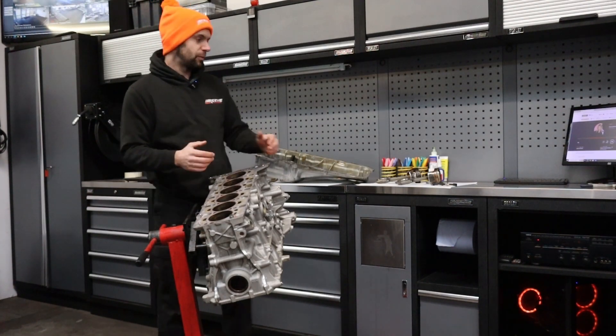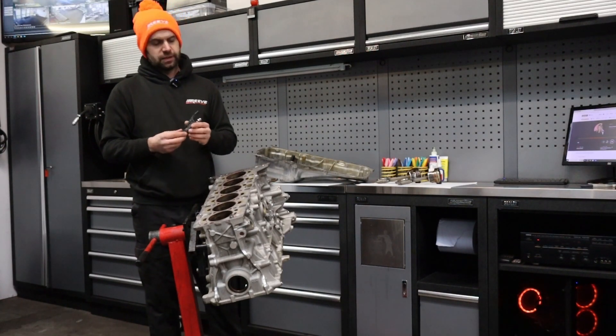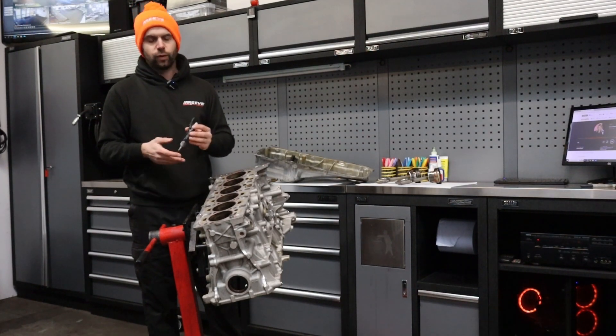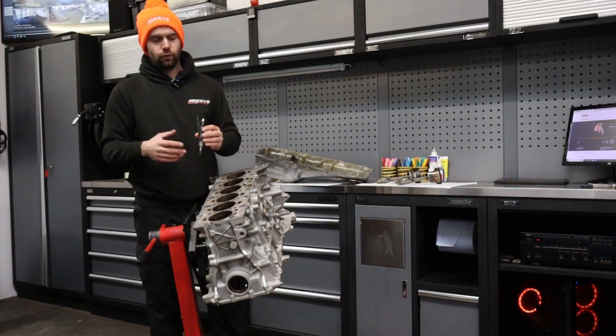However, what can happen is that new fuel systems in modern cars use high-pressure fuel injection. The B58 in particular uses an injector that operates between 50 bar at idle and low load, up to 350 bar — which is obviously quite a significant fuel pressure.